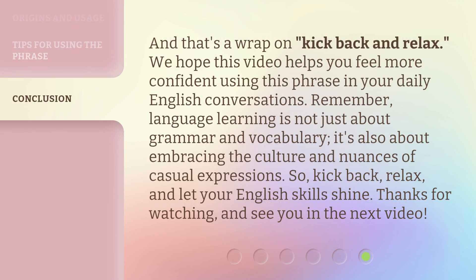And that's a wrap on kick back and relax. We hope this video helps you feel more confident using this phrase in your daily English conversations. Remember, language learning is not just about grammar and vocabulary — it's also about embracing the culture and nuances of casual expressions. So kick back, relax, and let your English skills shine. Thanks for watching, and see you in the next video.